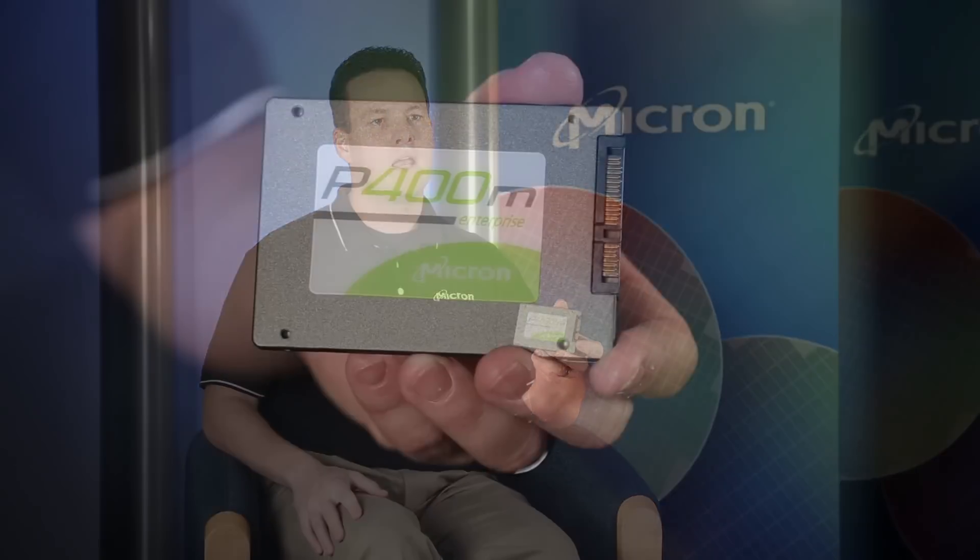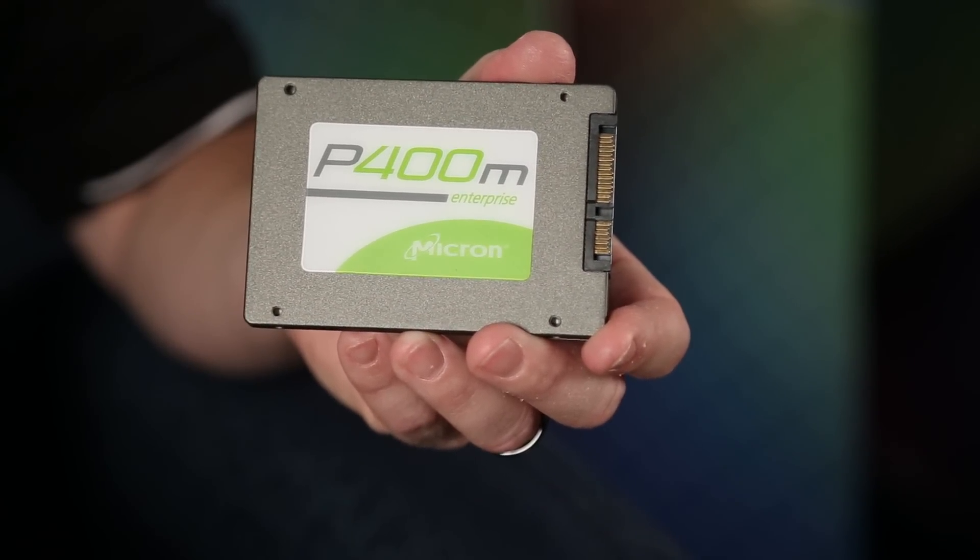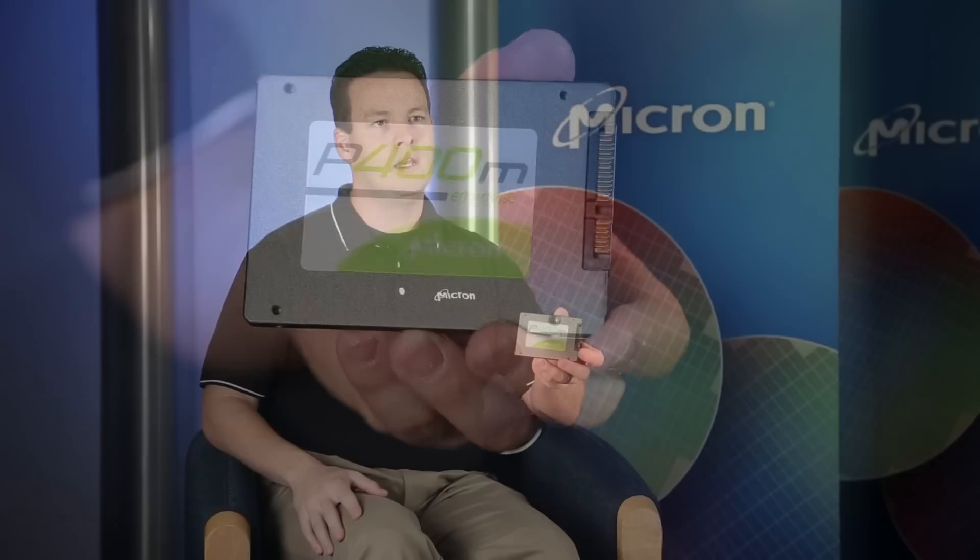Hi, my name is Scott Shadley and I'm a Senior Product Marketing Manager here at Micron Technology. Today we're here to introduce you to the P400M Enterprise SSD. This is a new workhorse drive that's been introduced with Enterprise MLC to address the unique needs of our Enterprise customers as we move forward in the market today.